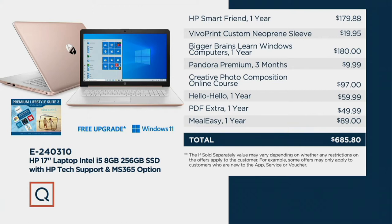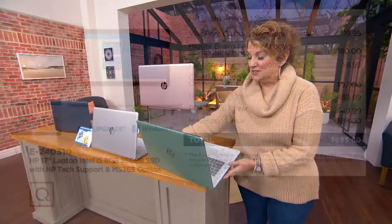Whether this is going off to college or shipping to mom and dad, you're going to get a Vivoprint custom neoprene sleeve — you decide what to put on it. You also get Bigger Brains: Learn Windows Computers for a year, Pandora Premium for three months, and creative photo composition. All of this additional software adds up to $685 in value that you'd have to buy separately. And look below the picture of the computer — there's a free upgrade to Windows 11, which you're going to hear about tonight.